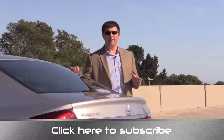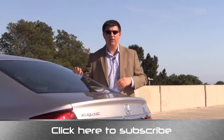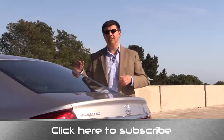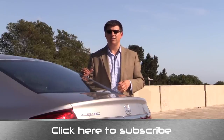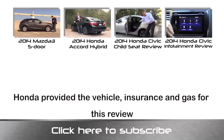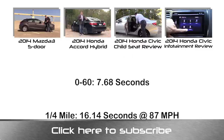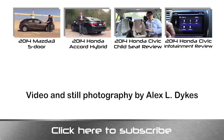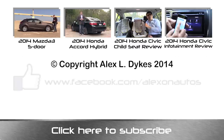My final word on the 2014 Civic is that this is a solid entry in the compact sedan segment. When you're out shopping for your 2014 Civic, you should also cross-shop the Kia Forte, the Mazda 3, and definitely that Honda Accord. Thanks for taking the time to watch this video. I'm Alex Dykes and this has been the 2014 Honda Civic EX. Go ahead and click that subscribe banner at the bottom of your screen so you can be updated on all of our latest videos. I also encourage you to like, share, and comment on this video. You can find me on Facebook at facebook.com/alexonautos, and if you have any questions you can email me at alex@alexonautos.com. See you next week.